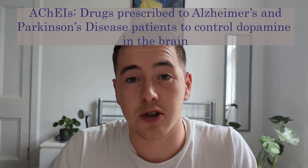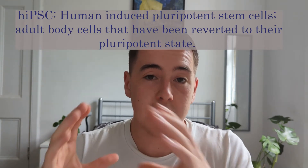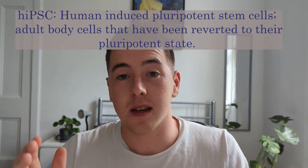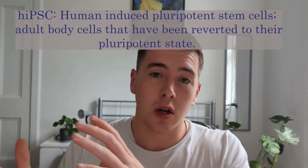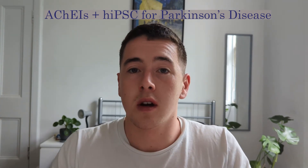In my degree at Heriot-Watt, which was four years, the first two years were pretty general biology, and in third and fourth year it became more specialised towards health and disease. I did my dissertation in fourth year, which was responsible for a large chunk of my grade. It was essentially a research proposal on Parkinson's disease, combining acetylcholinesterase inhibitors — a drug commonly prescribed for Alzheimer's — with human-induced pluripotent stem cells derived into brain dopaminergic neurons, to work around the ethical issues of embryonic stem cells.